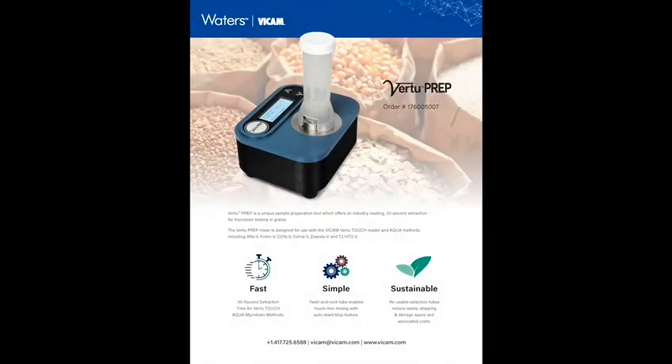Included with the Virtu Touch Reader is this tiny little mixer. We call it the Virtu Prep mixer. It's able to extract mycotoxins out of grain samples in just 30 seconds. Not only does a 30-second extraction time reduce testing time and...